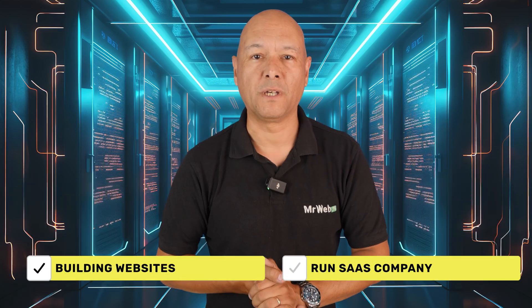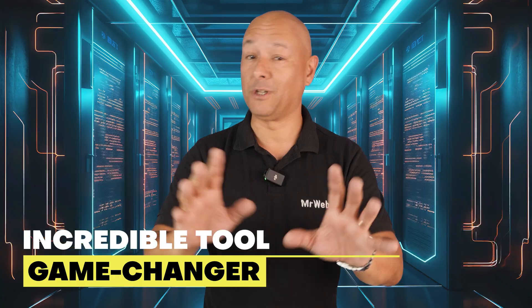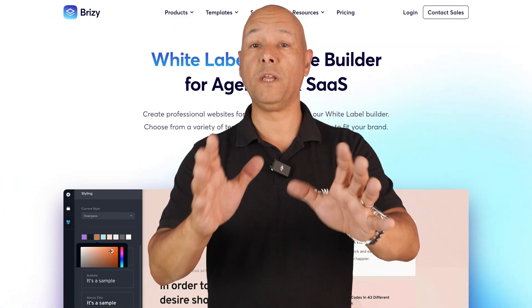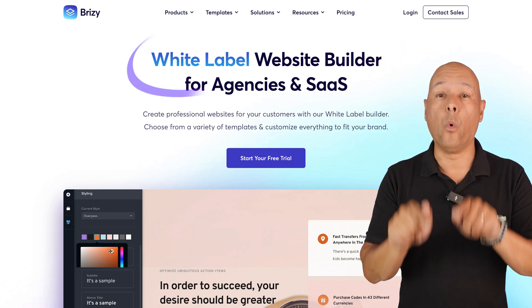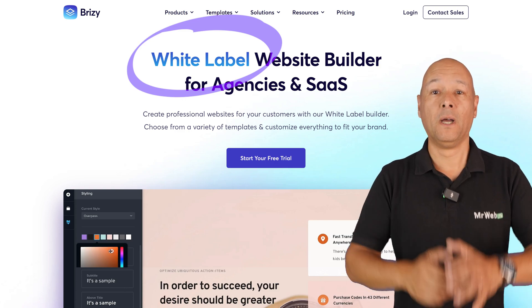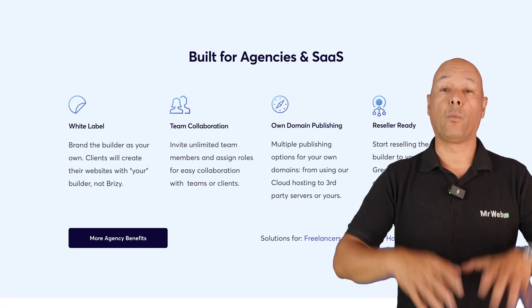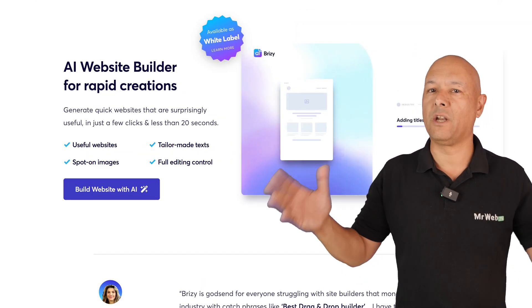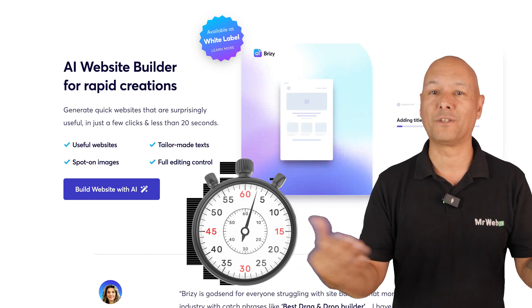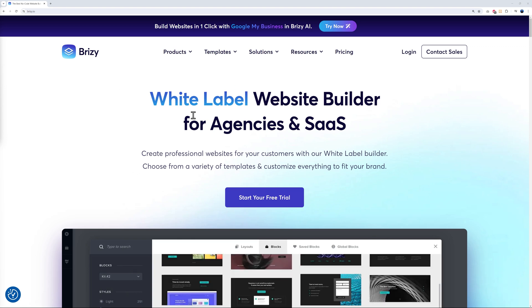If you're in the business of building websites or running a SaaS company, you're going to want to stick around for this one because I've got an incredible tool that's about to change the game. Let me introduce you to Breezy — the first AI white label website builder. This is the important part: white label. So this isn't just any website builder; it's a multi-platform no-code powerhouse that works with cloud, WordPress, and soon Shopify.